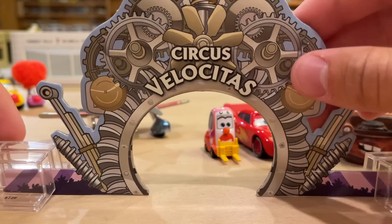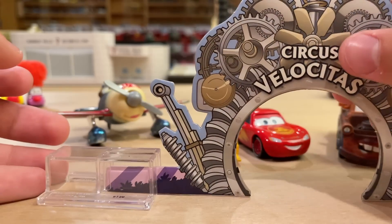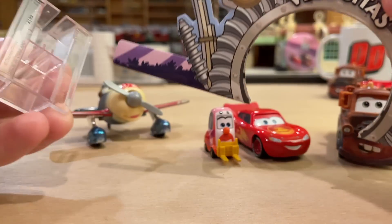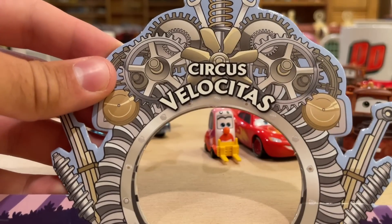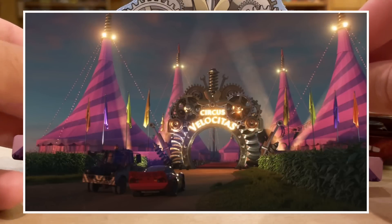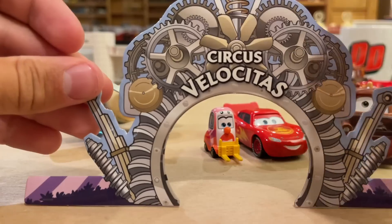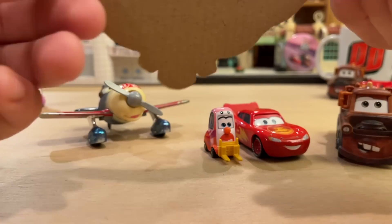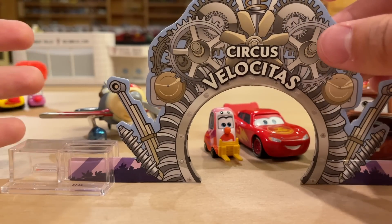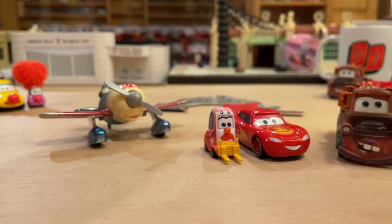You slide it in there and there you go. Not super sturdy — I feel like that's a lot of plastic for something that doesn't hold it up all that well. You can get it straight, but yeah, that's a lot of plastic. The gate — as they call it — is pretty nice. Circus Velocitas. You can see all the gears and everything, and I'll put a picture on screen of what it looks like from the trailer. I think they did a decent job replicating it, albeit in cardboard. They even got some shrubbery down there. That looks good. I'm glad they included it. Although, I don't know about these gate stands — the intention was good, but the code right there is just ugly.